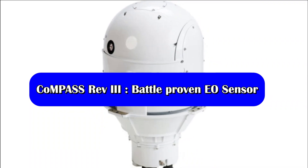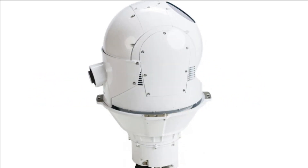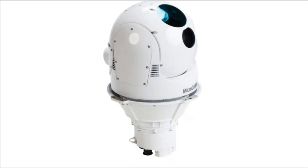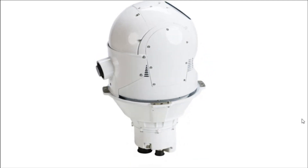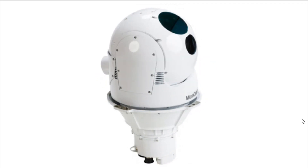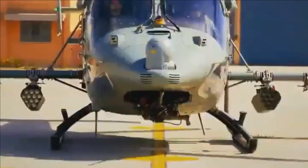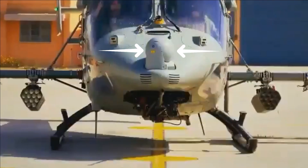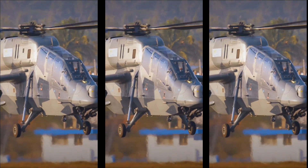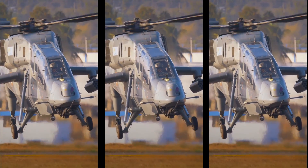The COMPASS electro-optical sensor has been developed by Israeli firm Elbit Systems. BEL had a technical collaboration with Elbit Systems for the transfer of technology for the manufacture of these EO/IR payloads and for providing lifetime maintenance support. This sensor is also used in the HAL Rudra and Light Combat Helicopter, and has been integrated on hundreds of platforms including UAVs, helicopters, and other fixed-wing platforms.